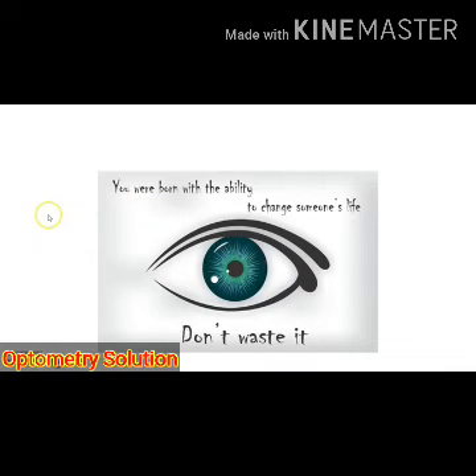It is important to remember that if you pledge your eyes for donation, it can give sight to 2 blind persons. Also, eyes should be removed within 6 hours of death. Thank you.